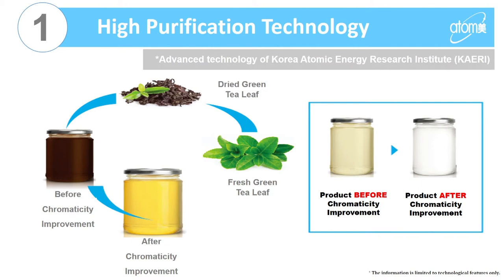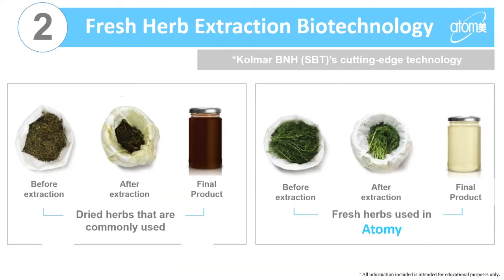As you can see in the before and after picture, how it's dark and then light afterwards. The second technology is the fresh herb extraction biotechnology, created by COMAR BNH. This means they only take out the active ingredients after harvesting. The suppliers harvest the herbs and once harvested, they are extracted within 24 hours, so it's fresh. Because the plants aren't dried, we don't lose nutrition — so our products are able to contain a lot more nutrition and are therefore more effective.